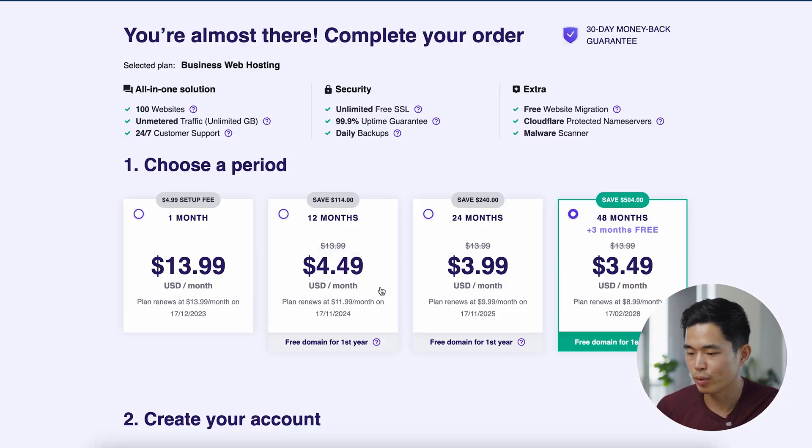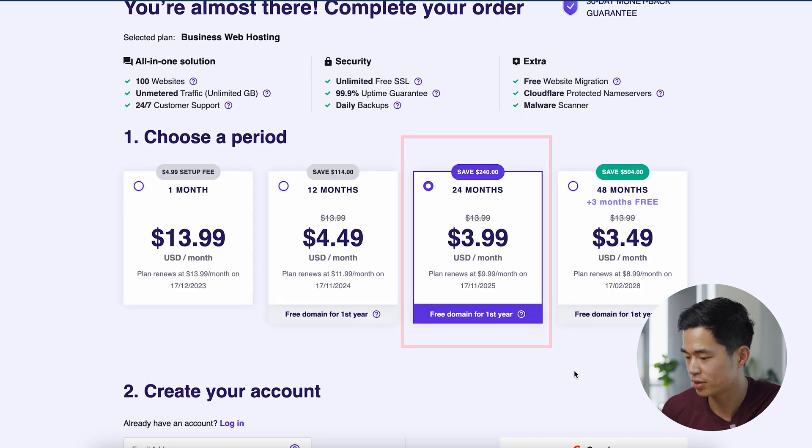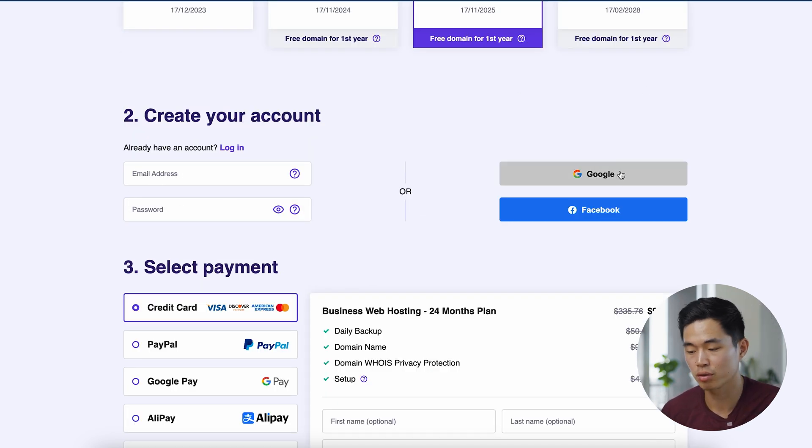They have 24/7 customer support, and here at My First Website, we are huge fans of Hostinger. So click 'Add to Cart.' What you're going to do is choose a time period for your plan — the longer the period, the lower the rate. We do recommend doing 24 or 48 months if you can. You can see it gets cheaper the longer you buy for. The pricing might change a little bit depending on when you're watching this video, but it's always something super low. For this video, let's go with the 24-month plan. Enter your email address and password, or sign up using Google or Facebook.